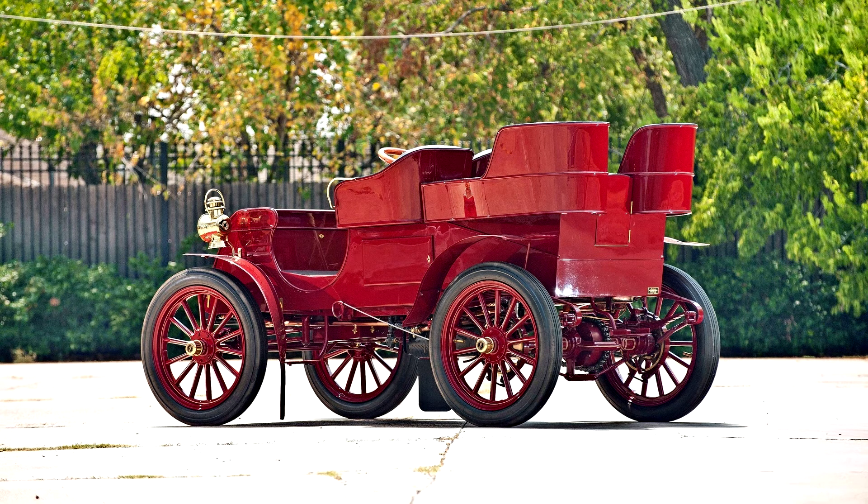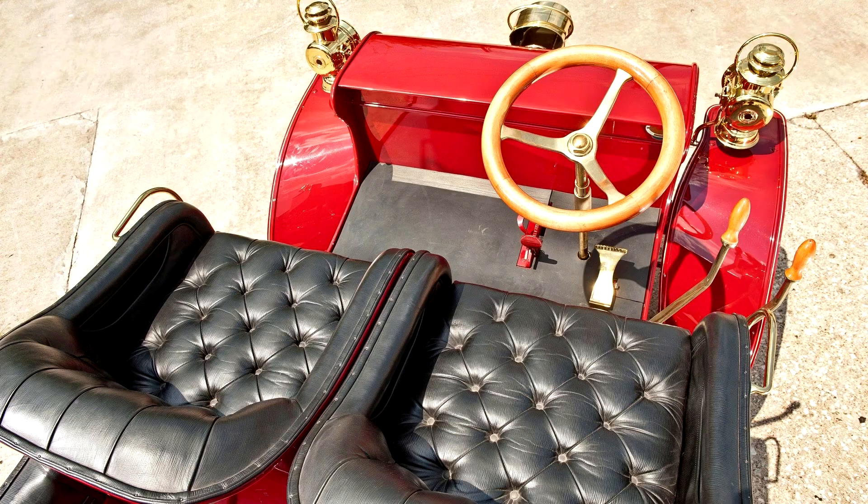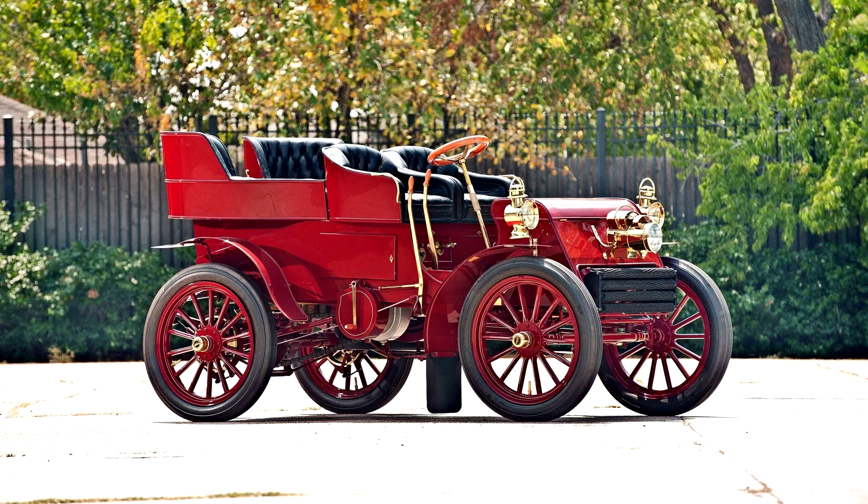Priced from $2,250 for the two-passenger roadster and from $2,500 for the rear-entry tonneau, just 179 Model F's were sold in 1902 and 1903. While the Model F was Packard's most expensive automobile when introduced, it was quite economical to operate. In fact, the Model F achieved remarkably good fuel efficiency, with 27.5 miles per gallon recorded in a 1902 economy trial.